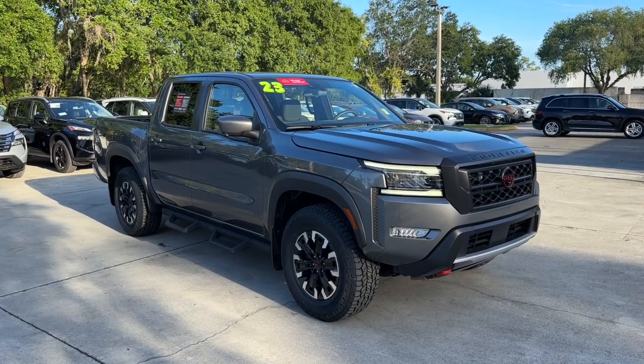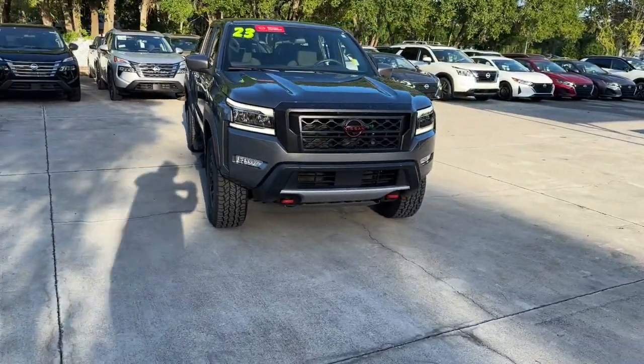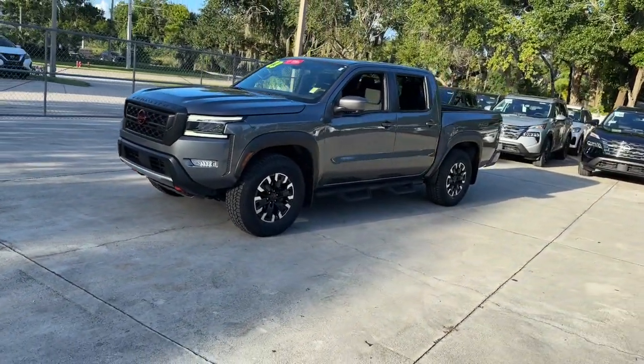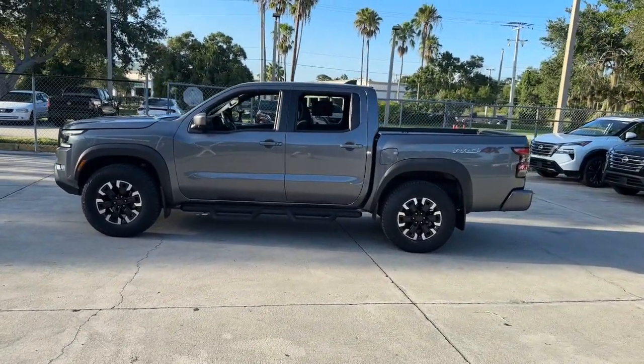Picture yourself in the 2023 Nissan Frontier. This vehicle is an outstanding buy with fewer than 20,000 miles on the odometer. This capable Frontier delivers impressive durability and a work ethic to match. Ready to tow, haul, or explore the trail, this rugged midsize pickup is an exceptional value.